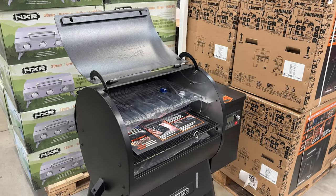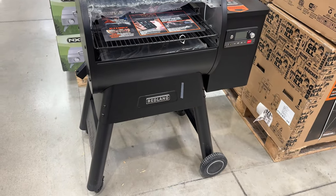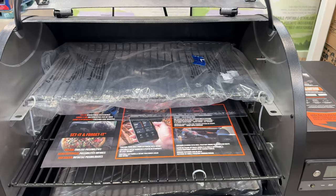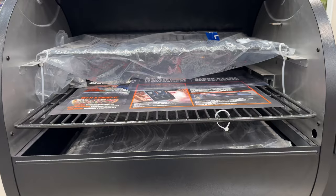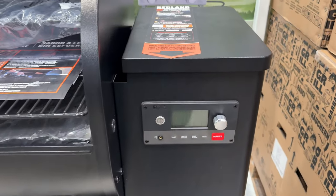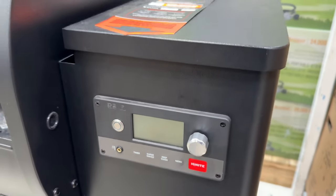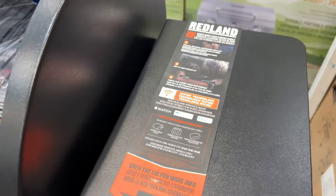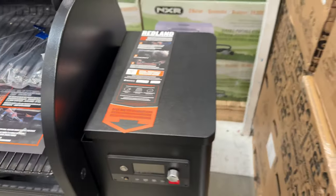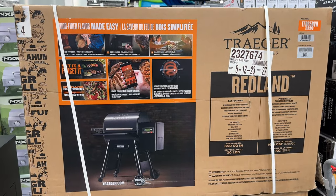You can grill, smoke, bake, roast, braise, or barbecue with this highly rated Traeger Redland pellet grill for $900. Touting 650 square inches of cooking space, this grill is super easy to use — it's just like your own oven. You set the desired temperature and the grill does all the work as the auger will disperse the required amount of pellets automatically. There's an included meat probe so you can check the internal temp of what you are cooking, and of course it also connects to your smartphone via Wi-Fi.